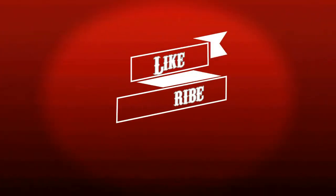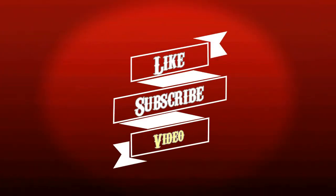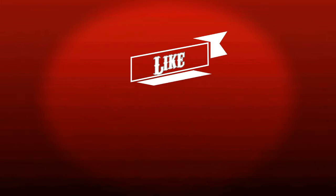Please hit the like button and don't forget to subscribe for more automotive videos. Thanks for watching.